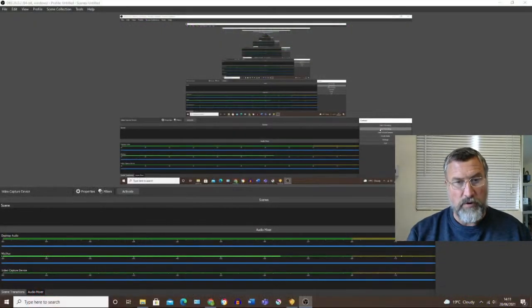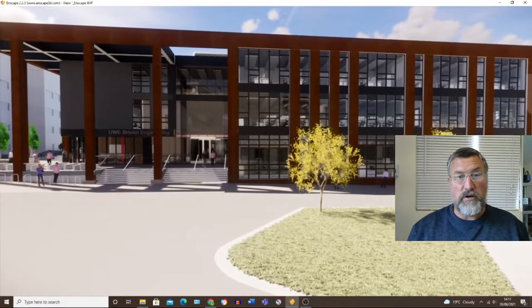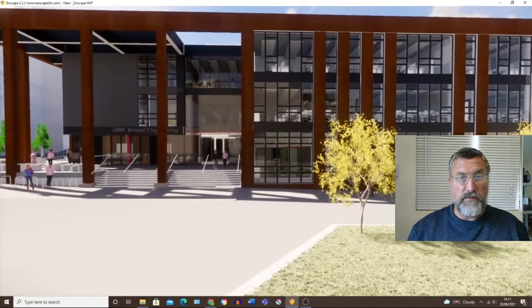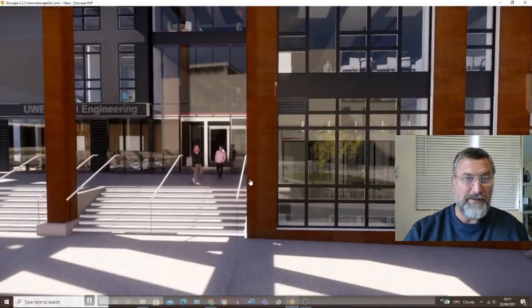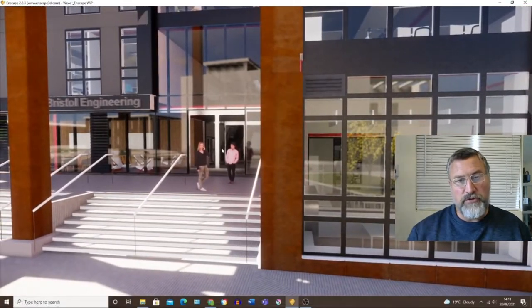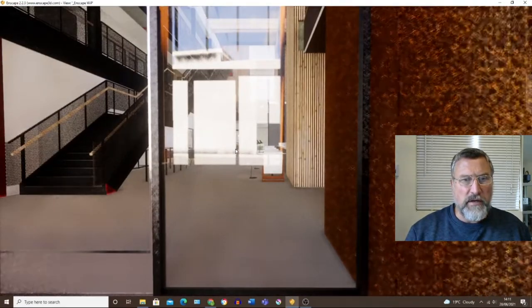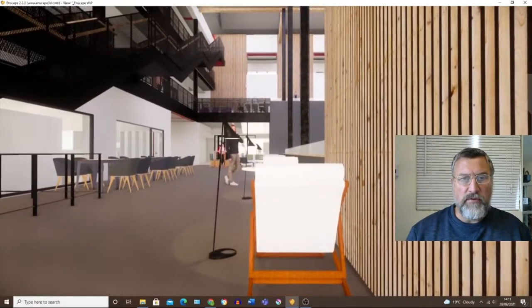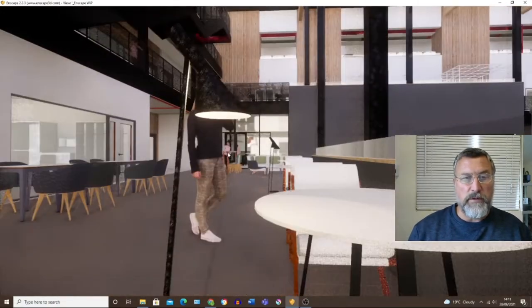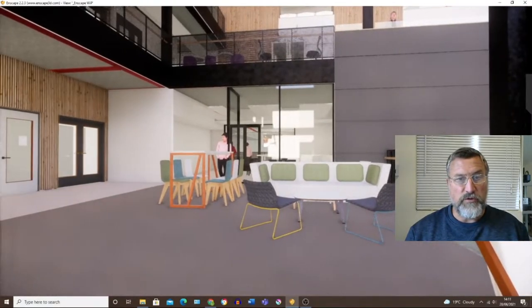Here is a VR walkthrough done some time ago, but it's remarkably similar to how the building turned out. We approach the new engineering building in the VR simulation, coming around the building and through the main entrance, then through the hallways and doorways — there's a lift on the right — coming into the main atrium area.